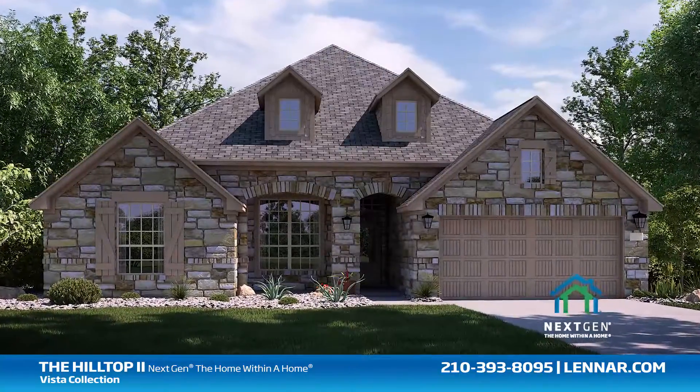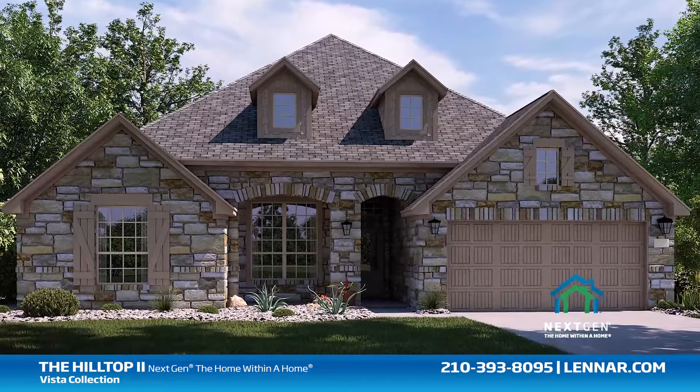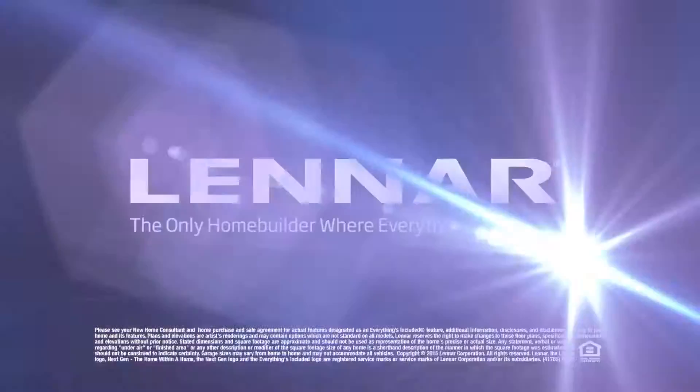For more information on this revolutionary new home, or for directions to any of our premier San Antonio communities, visit Lennar.com.